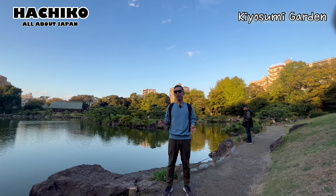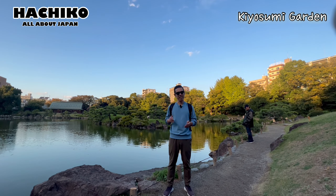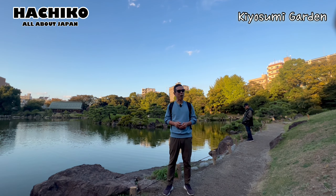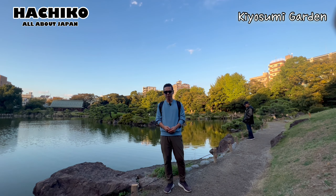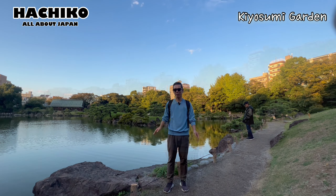This garden is located in the center of Tokyo, so there's easy access to this garden. It is also a popular garden with foreign travelers. During the spring time, you will see cherry blossoms at this garden.